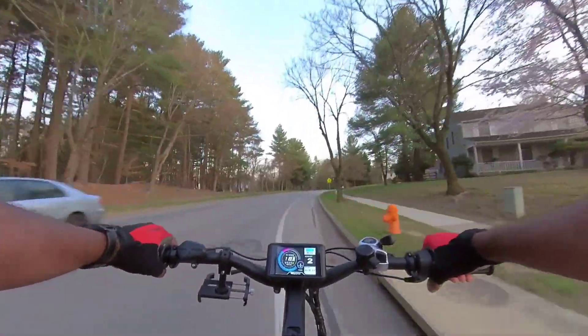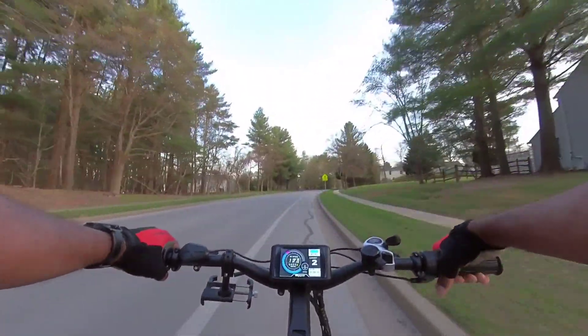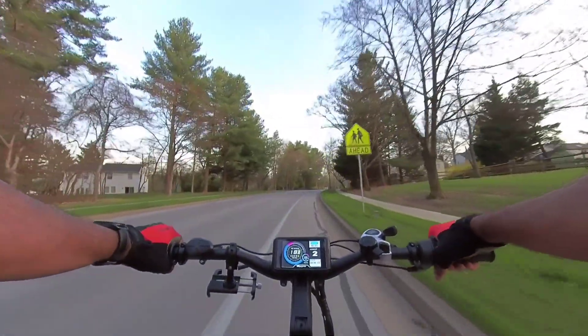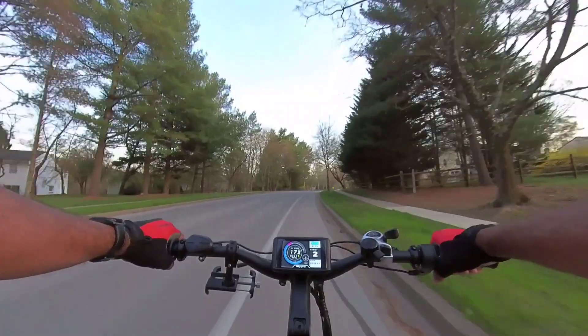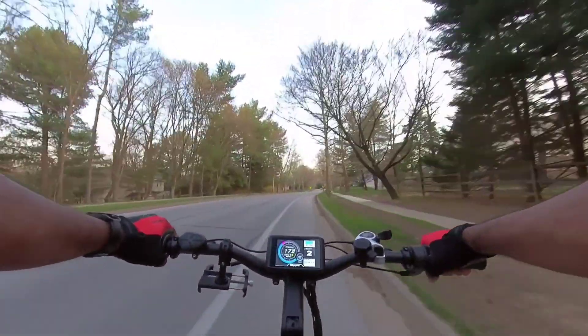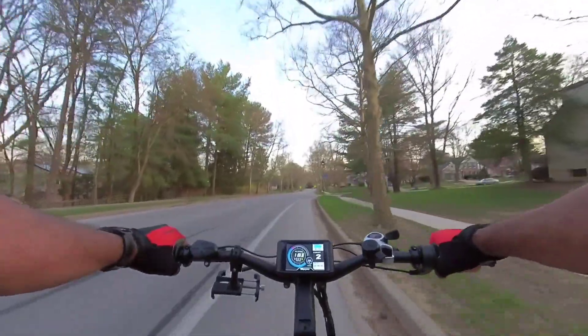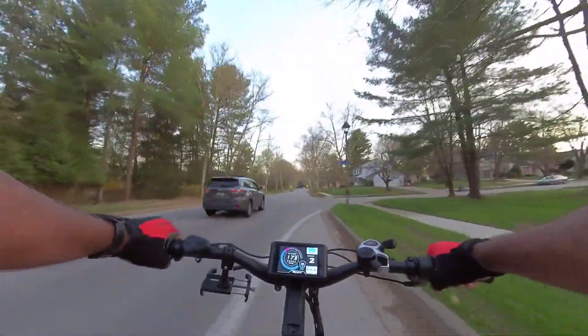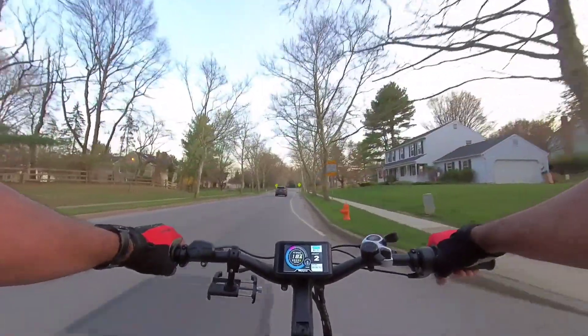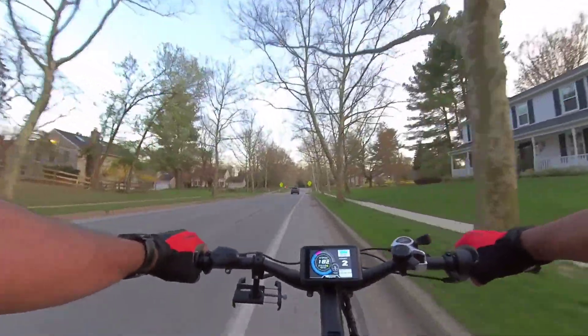I just ran into this guy, man. Shout out to you. I forgot your name, but I ran into this guy by the GameStop. He's got a Jetson — I believe it's a Jetson or something like that. It's one of those bikes that's similar to the Electric XP. So hopefully me and him can get up and ride one of these days. It's rare that I even catch somebody riding e-bikes around here, so that was pretty cool.